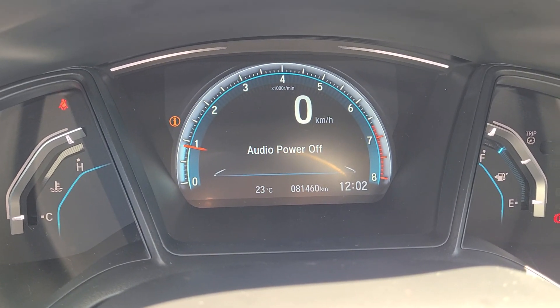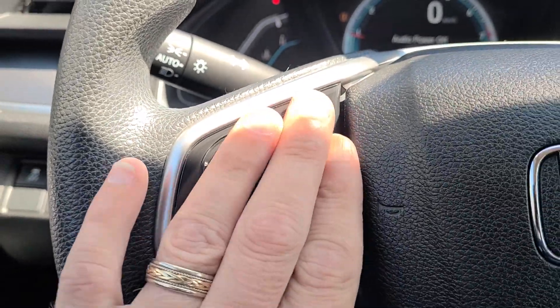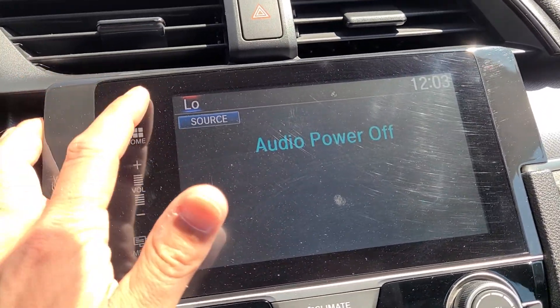81,460 kilometers. You've got all your Bluetooth and volume controls here, cruise control. This is a touchscreen.